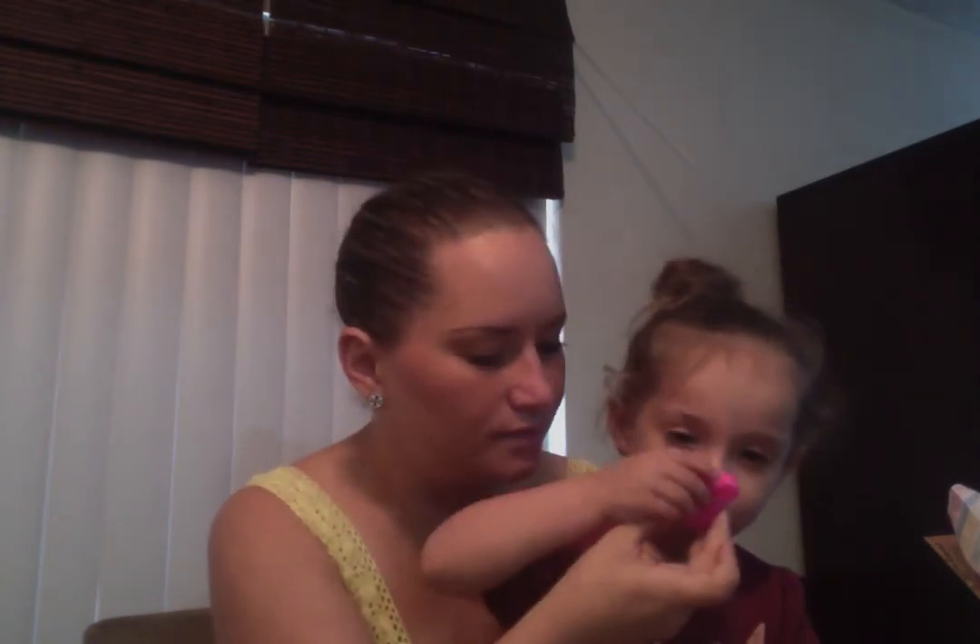This is in a bunny head! Let me show everybody — she saw the Easter bunny yesterday. Oh, this smells so good. Thank you, Miss Crystal.